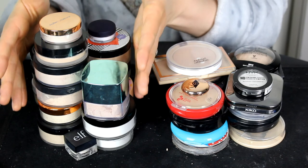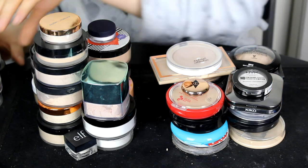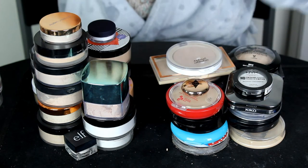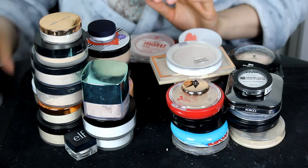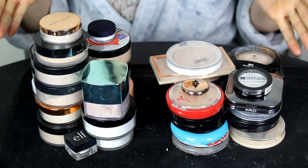So these are the loose powders I'm going to be keeping, and these are the press powders I'm going to be keeping — and these ones here I'm not going to be keeping. I hope you guys are really enjoying my Declutter series. Please give me a thumbs up, subscribe to my channel, hit the notification bell, and follow me on Instagram — link in the description below. Thank you so much for watching, have a great day, and I'll see you all in my next video. Bye guys!